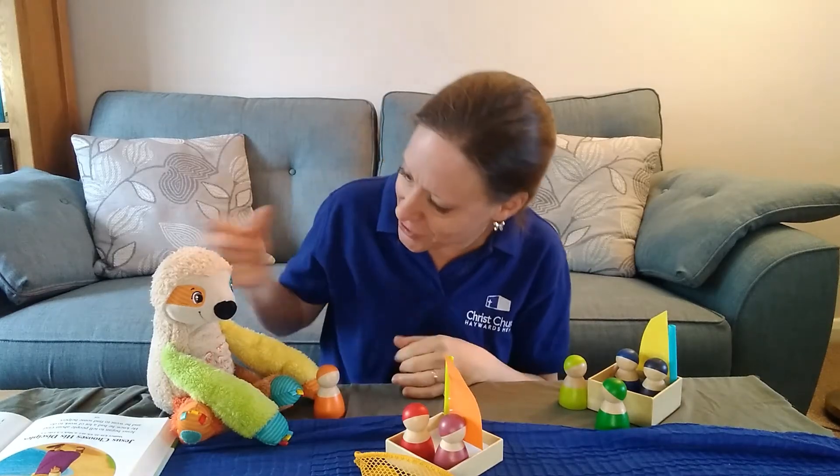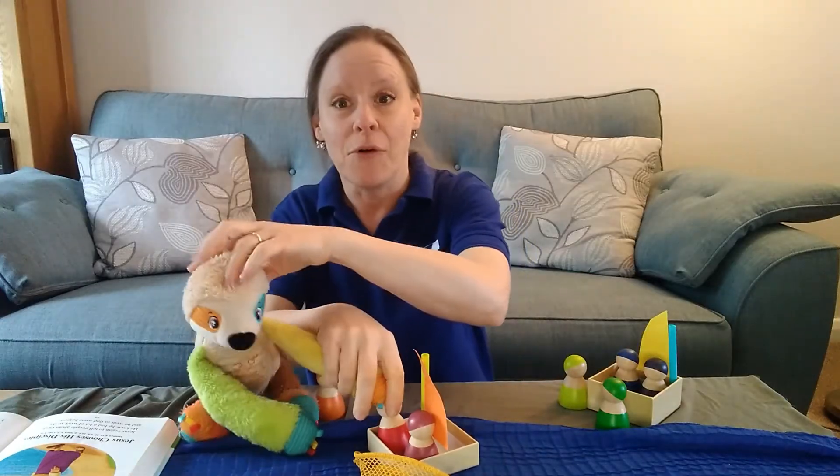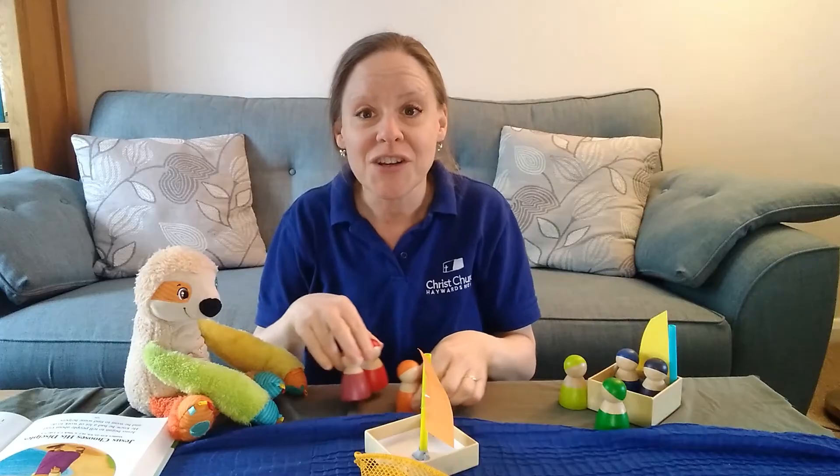Can you remember what they did Sid? They left their fishing net — that's it, well done Sid. They left their fishing net and they followed Jesus.